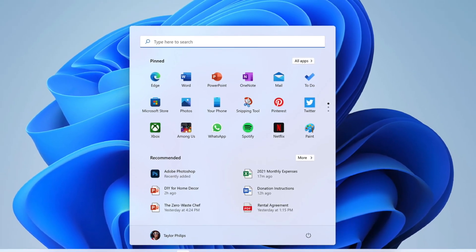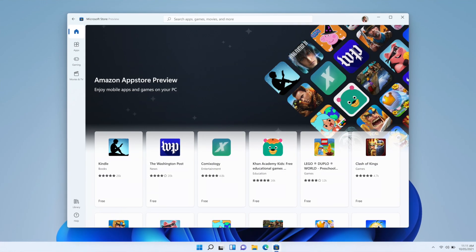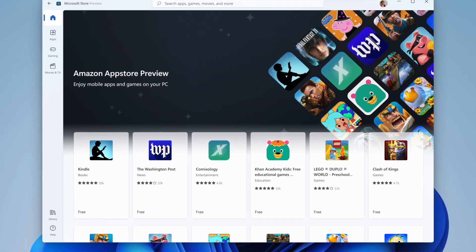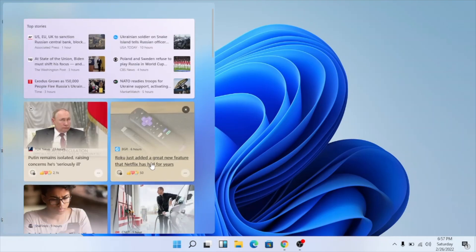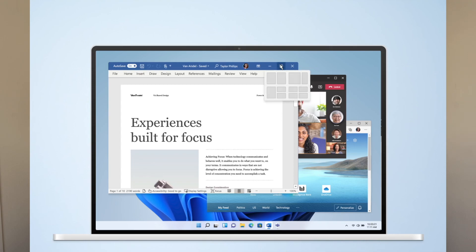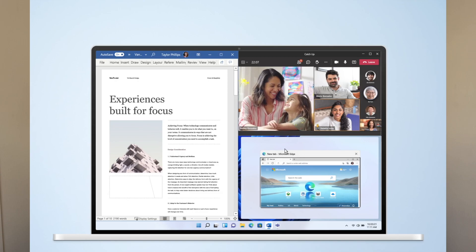Now there are some Windows 11 features that kind of remind me of a different operating system. Microsoft, what are you doing? I thought you were supposed to be different than macOS. This includes a new clean design with rounded corners, pastel colors, and a centered start menu and taskbar. There's integration with Android apps, which currently is only apps from the Amazon App Store. You can access widgets from your taskbar and personalize them. There's also a new feature called Snap Layouts that enables users to organize their apps more efficiently by grouping them together and saving them to the taskbar.